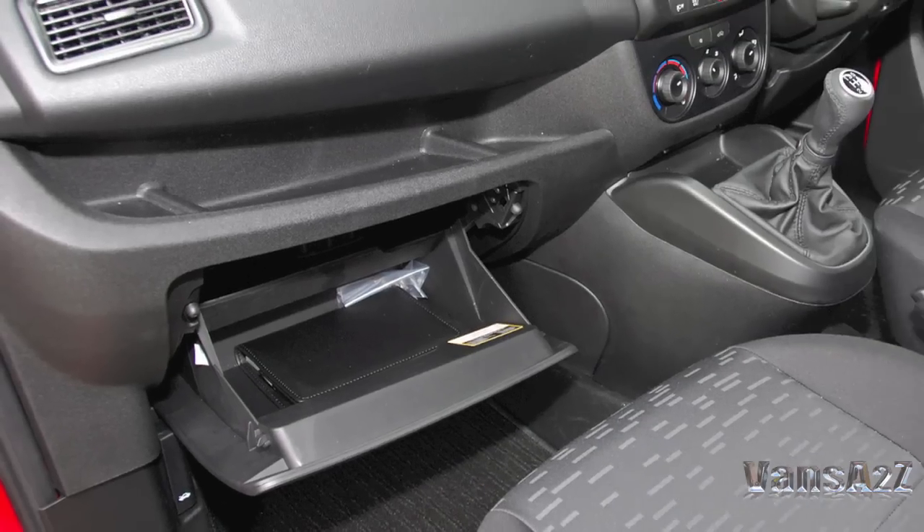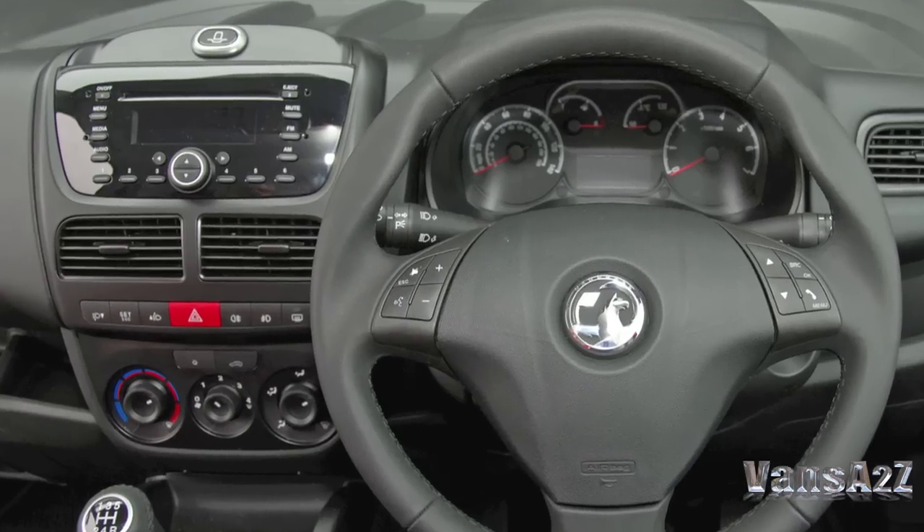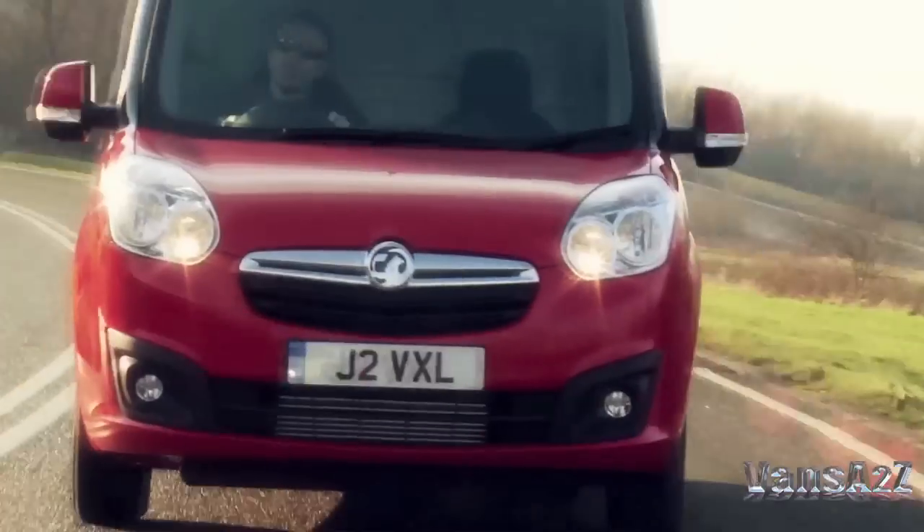The cab is very car-like in feel and appearance, and more than enough storage space is provided to keep the occupants happy. Vauxhall's 220 light commercial vehicle dealers have been waiting with anticipation for the new, expanded Combo range.